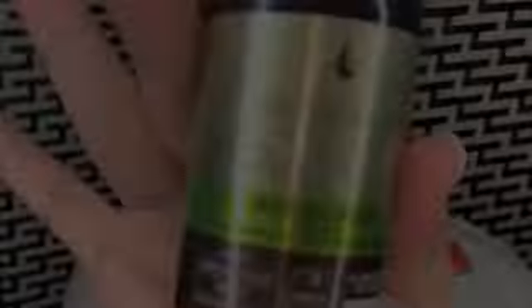I bought this nourishing moisture oil spray. I've never used this product either, but I use their shampoo and conditioner, which was amazing, so I was like, let me try this out and see how good it works. And that is all that I got! I jumped on real quick to do a little video for you guys so you could see what I got.